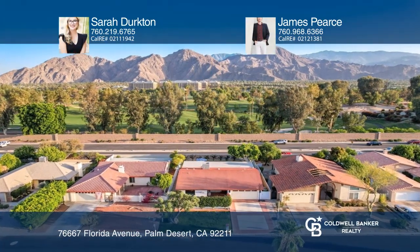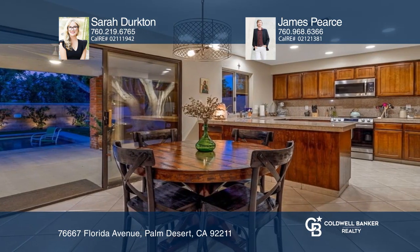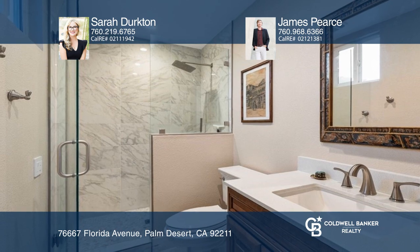You do not want to miss out on this wonderful Palm Desert home with no HOAs, situated in the most ideal location. This three-bed, two-bath home features countless upgrades throughout, including recessed lighting, fresh paint, modern kitchen appliances, and a complete renovation in both bathrooms.